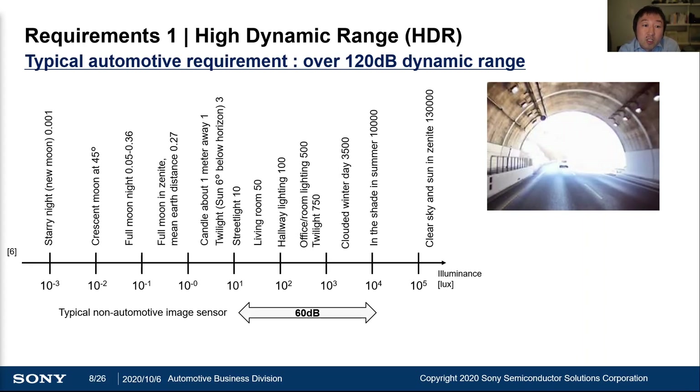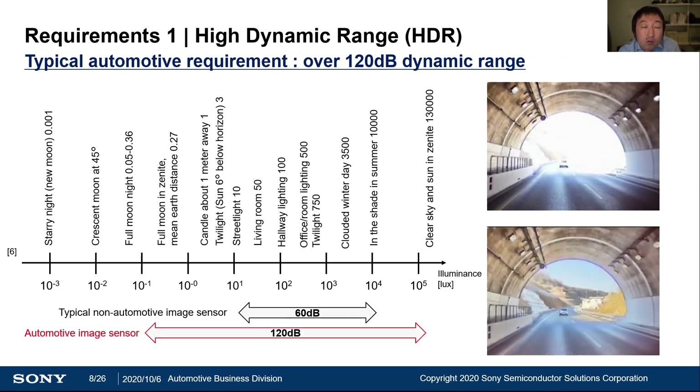Let me start with dynamic range. Automotive applications require very wide dynamic range compared to other applications, because in actual use cases there are many scenes which require very wide dynamic range, like this tunnel scene. Today, 120 dB is the very typical dynamic range requirement for automotive CMOS image sensors.